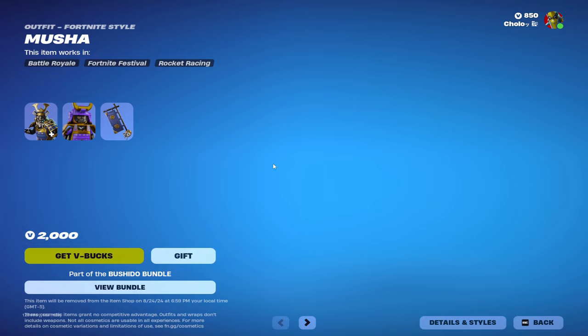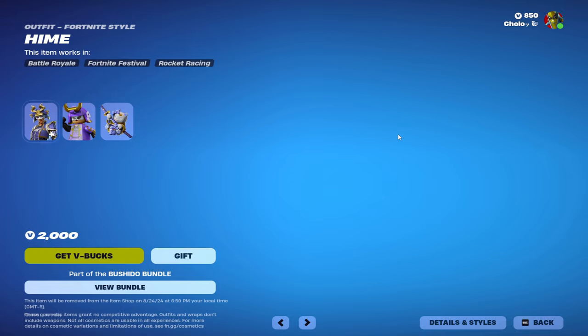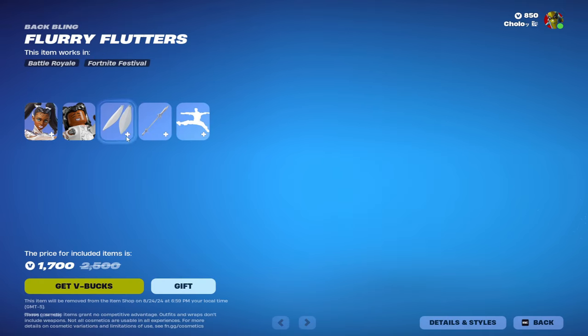Then we have some Japanese knights, I would say, with these edit styles — pretty sweaty. I would definitely rock that any day of my life. Look at that — Posidian, that actually kind of looks clean. And then Fey Ballet Snow Dancer — horrible skin, honestly.